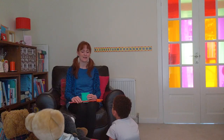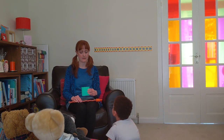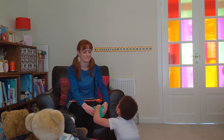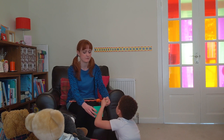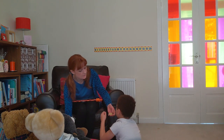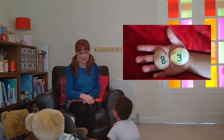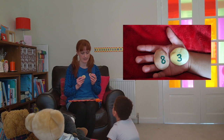Fun counting. So what we're going to do now, we're going to use the number pebbles to do some sums. Is that okay? Okay, off you go, pick two pebbles for me. Okay, so what two numbers have you got there? Eight and three. Eight and three. Would you like to add these together or take them away? Add these together.